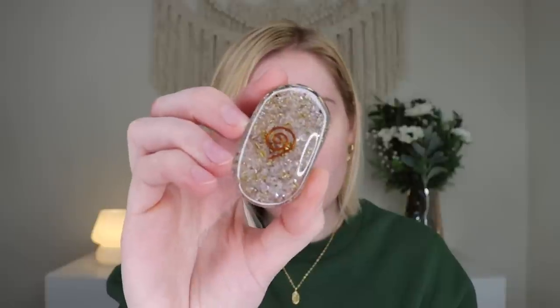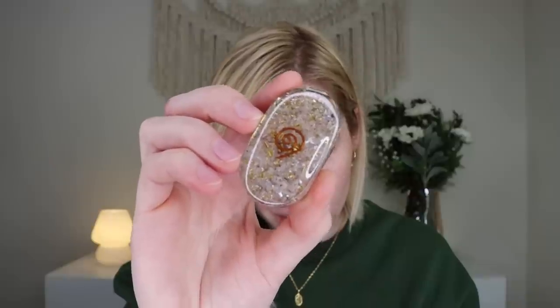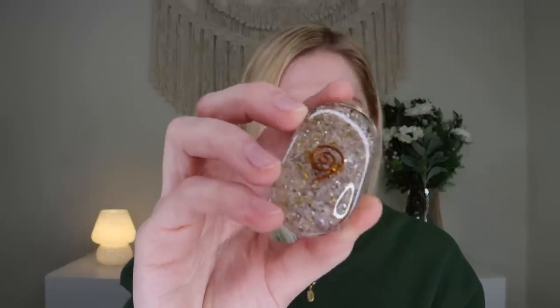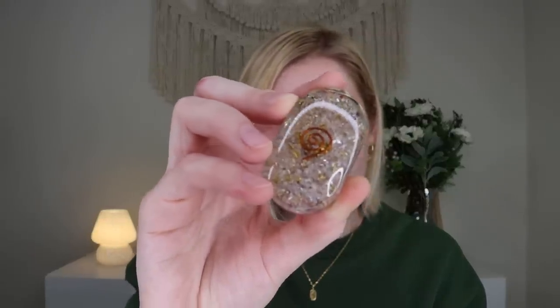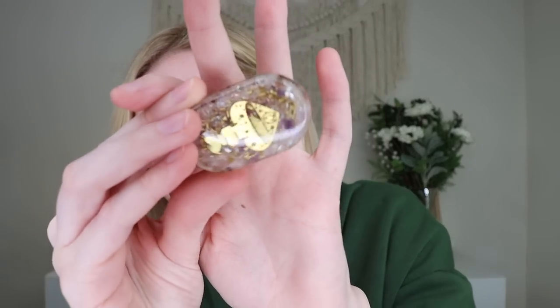This is the Love Potion Organite, which retails for $18. It says, cleanse your aura and environment of negative energy with this unique organite piece made of rose quartz, amethyst, brass, copper, and resin. It's made of resin. It's really pretty and detailed inside. I don't know if the camera is really going to pick up on that, but it's very nice.